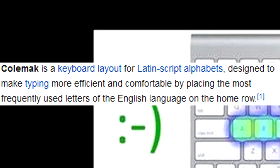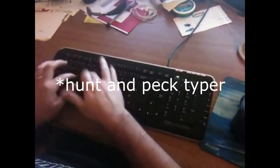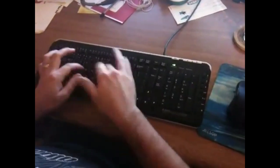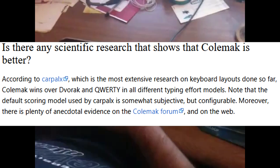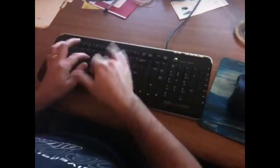I used Colmac for six years, and I can tell you it is a mistake to use Colmac. In high school, I was a touch typer on QWERTY — hunt and peck, finding keys individually. I wanted to learn 10-finger typing. I got introduced to Colmac, and thought: if I'm going to learn to 10-finger type, I may as well learn on Colmac, because it's just better — faster, more ergonomic, et cetera.